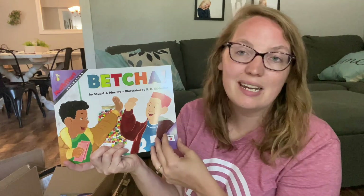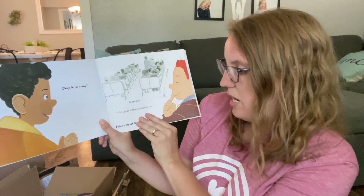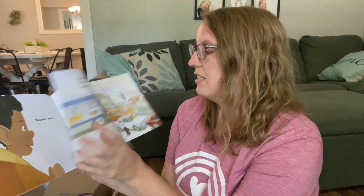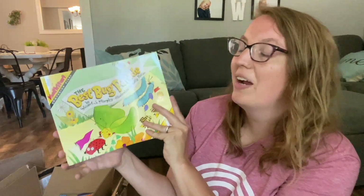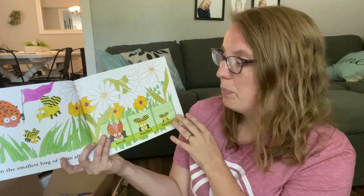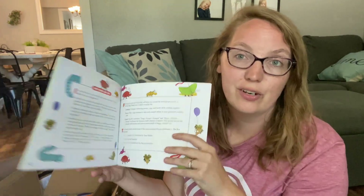Here are a few more books in the Math Start series. This one is on estimating — it's called Betcha. They ask how many people are on the bus: if there are about four people and approximately ten rows, that equals 40, plus a few more standing up. I just love the fact that it really helps bring these concepts alive to kids in such an interactive way. This one is all about comparing size — The Best Bug Parade — great for my kindergartner and preschooler, talking about small, smaller, and smallest. Each book has that section in the back to take learning a little further. Here is Same Old Horse, all about making mathematical predictions.